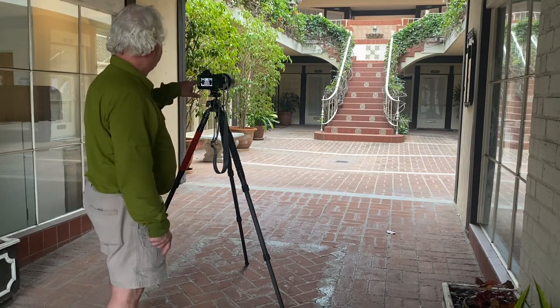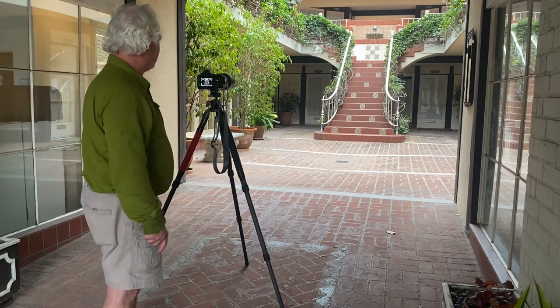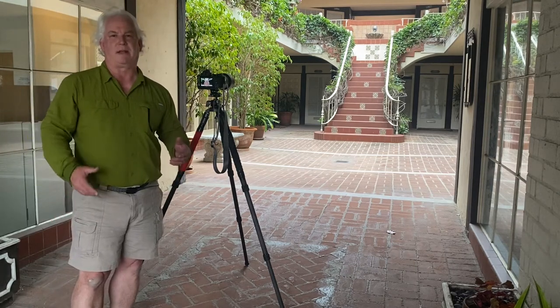I need the tripod to make sure everything is square and level and all the lines are flat. So here we go — making the picture. Awesome. Beautiful. Just what I had in mind when I stopped to make this picture.